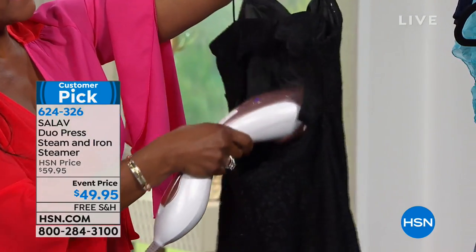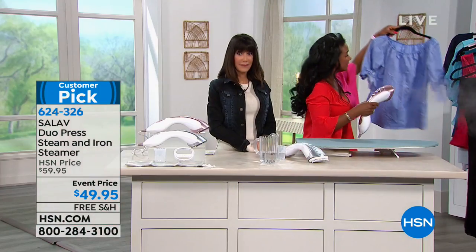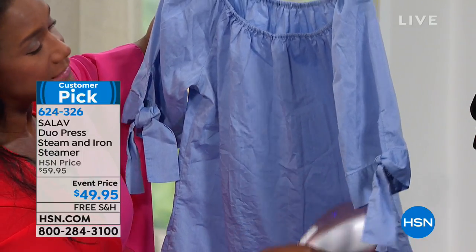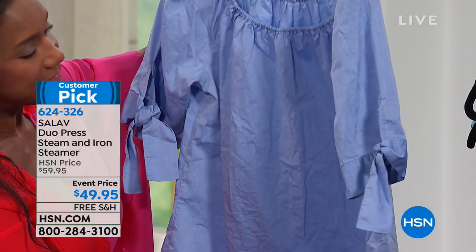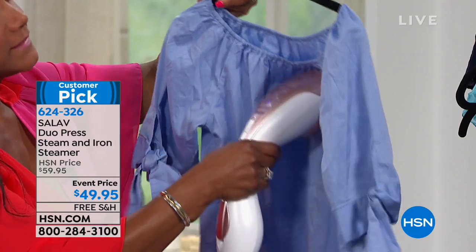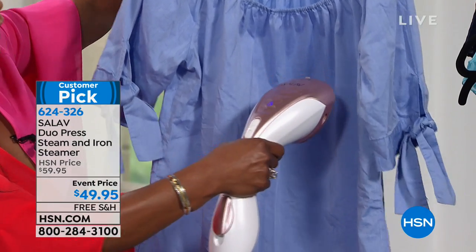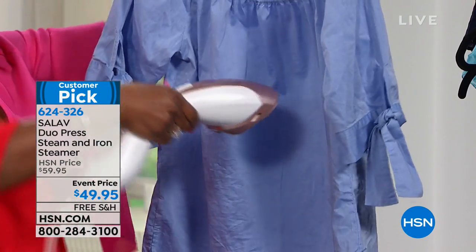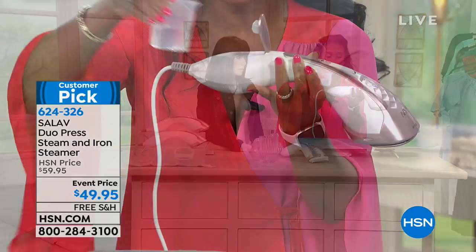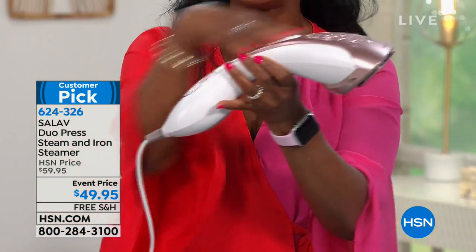This beautiful lace dress — maybe I just want to freshen it, not send it to the dry cleaner. If you're trying to make healthier choices, dry cleaning involves a lot of chemicals. Steaming extends the life of your clothing and avoids both the expense and the caustic chemicals. You can get very close to the garment and not get water all over it. To refill, just open the reservoir and use the little fill cup included.